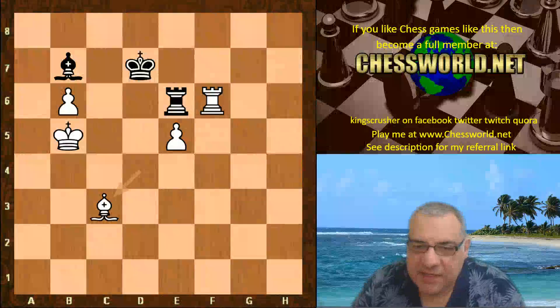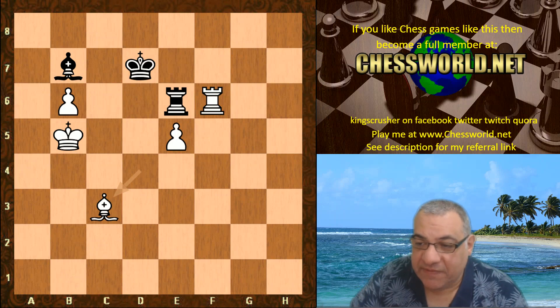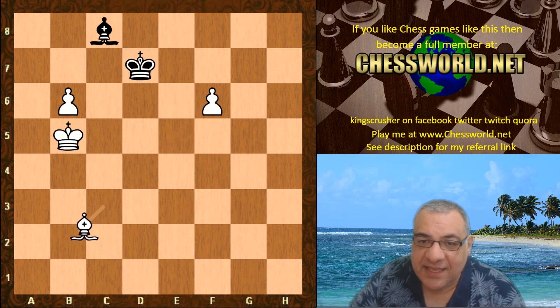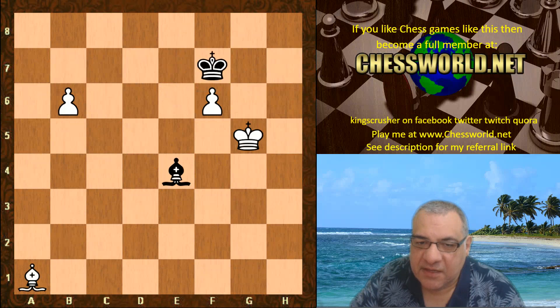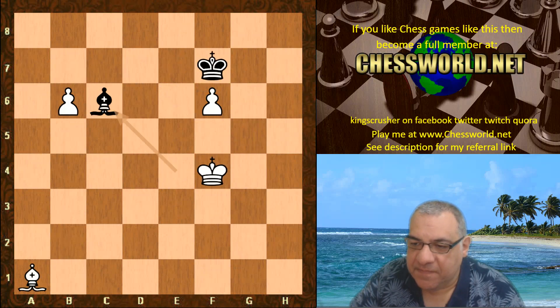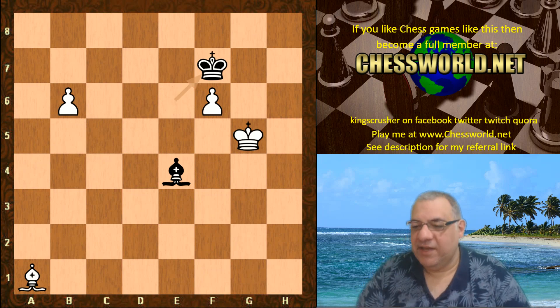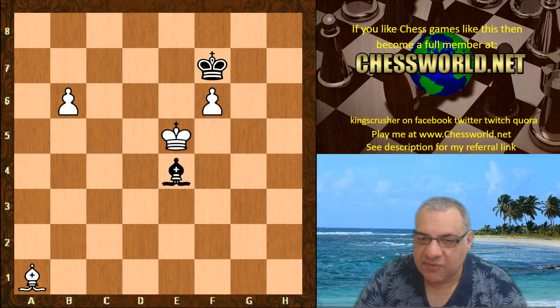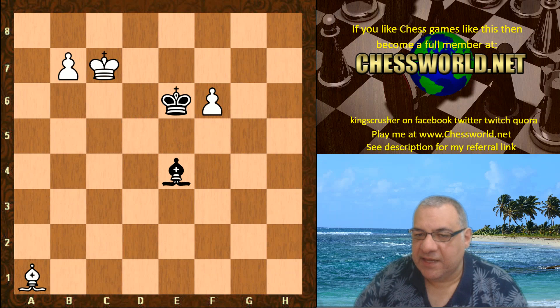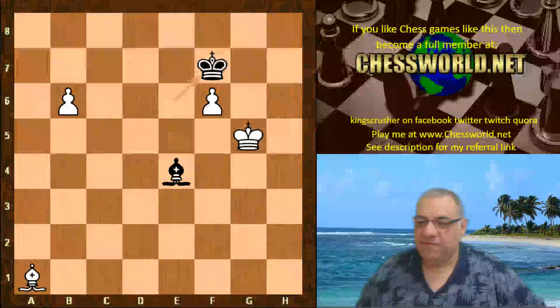The game ended here — it was adjudicated as a win for white. There is a way that the white king goes over to the other side of the board, herds the pawn, wins the bishop, and then comes back for the f-pawn. That is a totally winning position. The classic Leela 11248 — one of the highest ever ID versions.